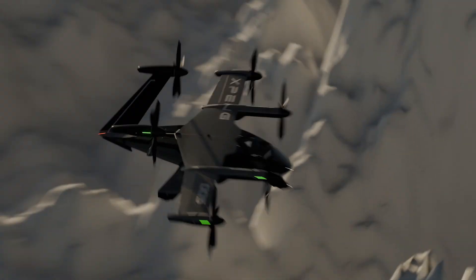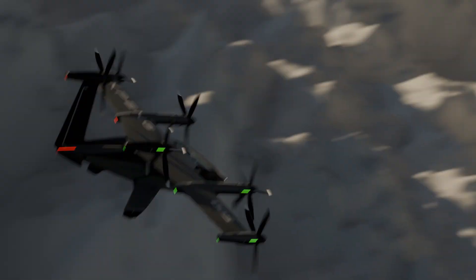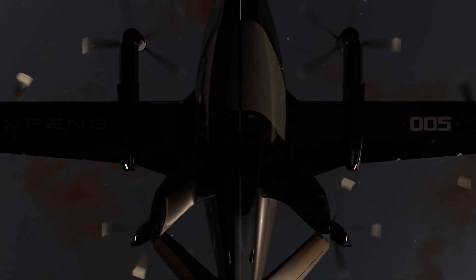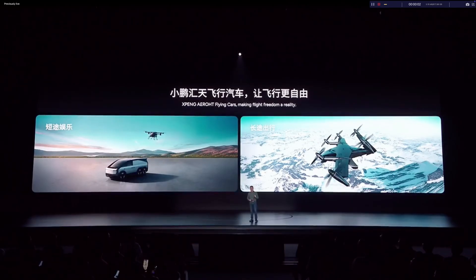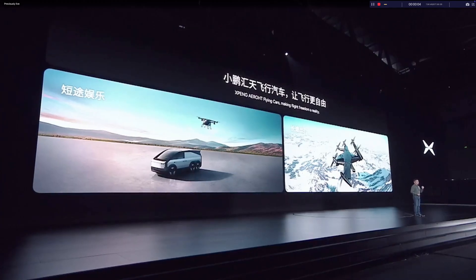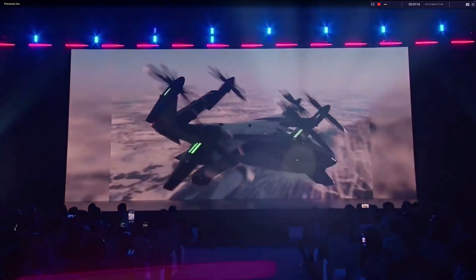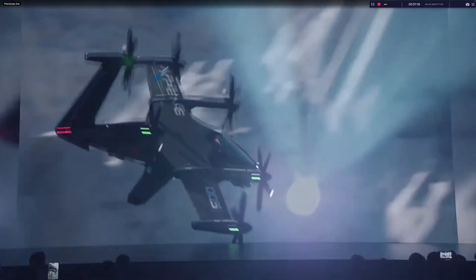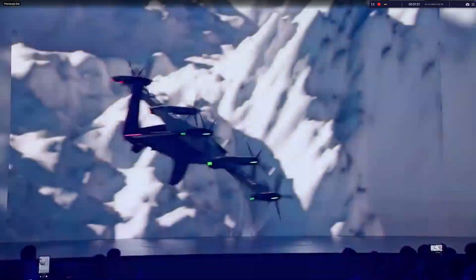Designed for high-speed, long-range intercity travel, the X5 aims to revolutionize air transportation with its efficient and high-tech capabilities. Combining sleek design with cutting-edge technology, the X-Ping Era X5 sets a new benchmark for the future of urban mobility, promising a transformative solution for modern transportation challenges.